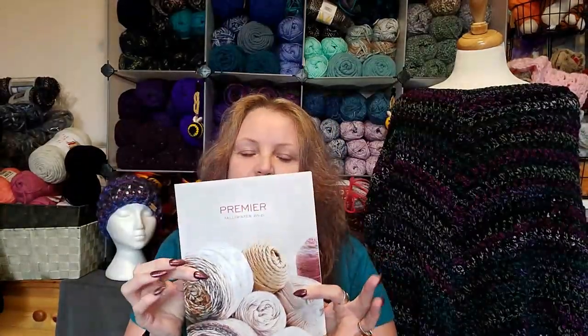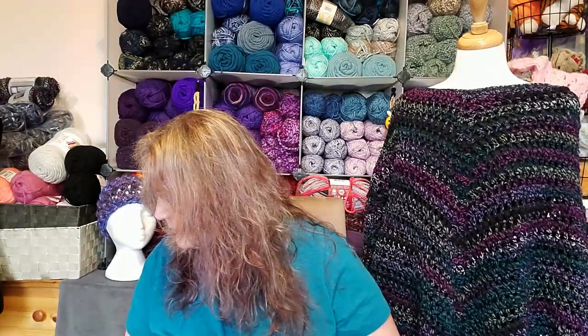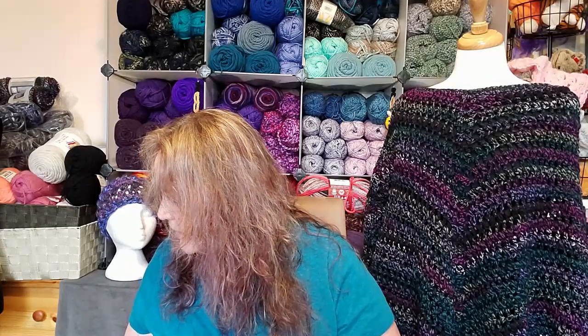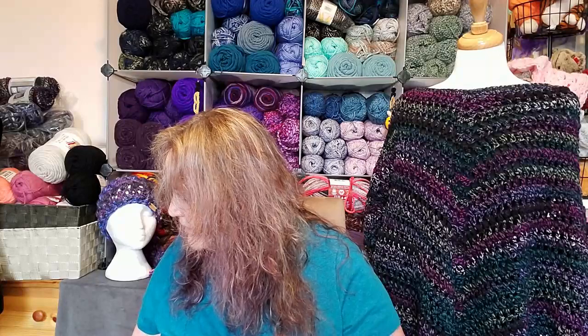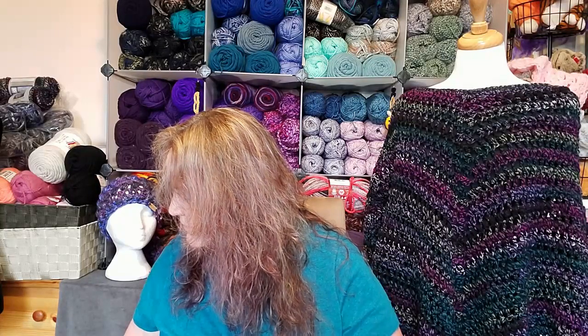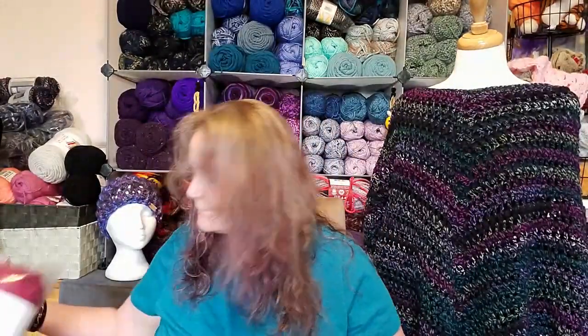I like the fact that Premier is giving these catalogs now — bad for my bank book, but whatever. Did I really order that? Oh, I guess I did. I know why. Let's start with this one. I never order this kind of yarn.